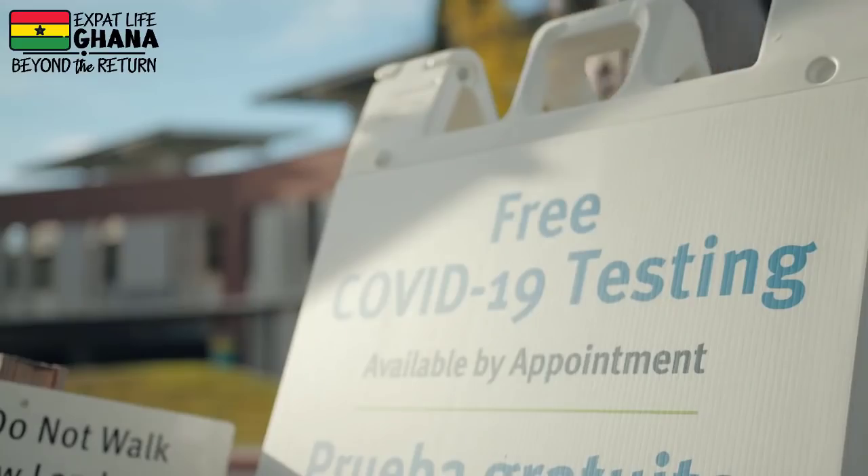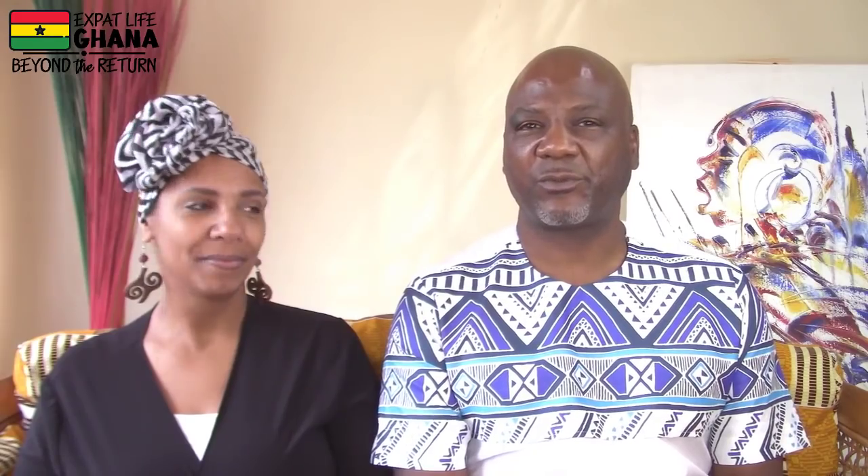Check for current updates because they are changing the requirements for what that looks like. Walgreens, CVS, and other pharmacies in the states are offering the PCR testing for free.